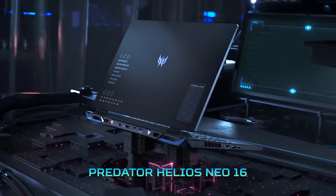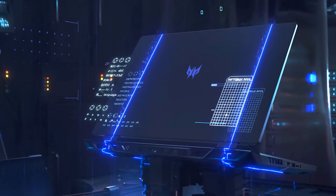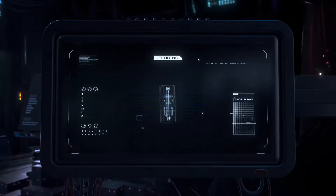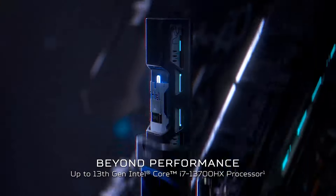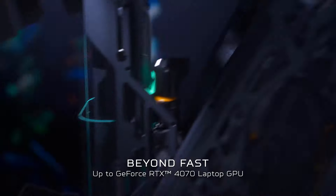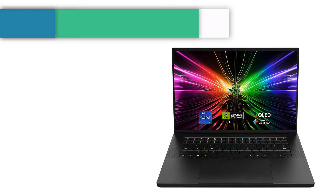Gaming laptops have come a long way, packing an incredible amount of power into their portable frames. They're ideal for working and gaming on the go. With plenty of options available to suit all requirements and budgets, including gaming at 4K, there's a perfect portable gaming solution out there for everyone. Number 1.